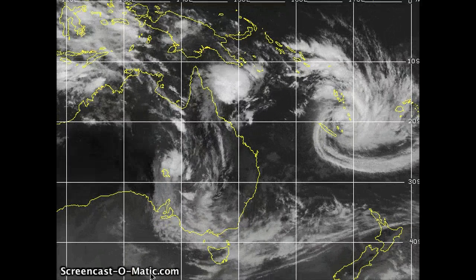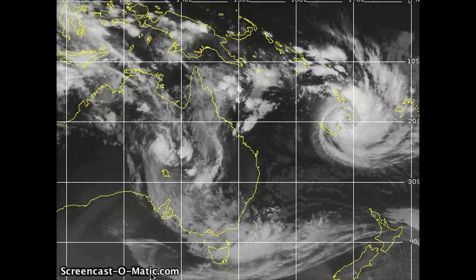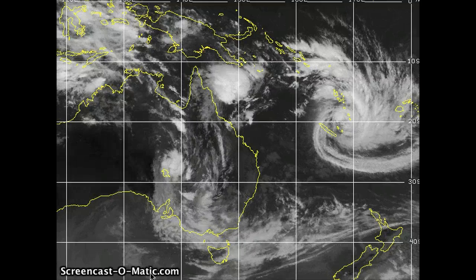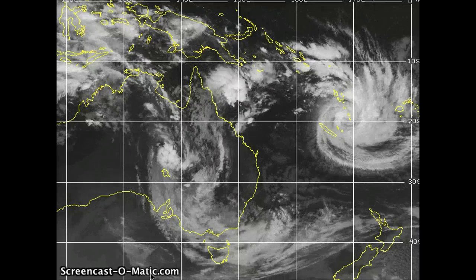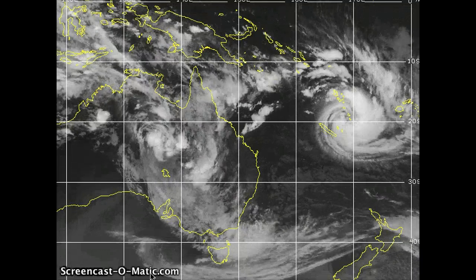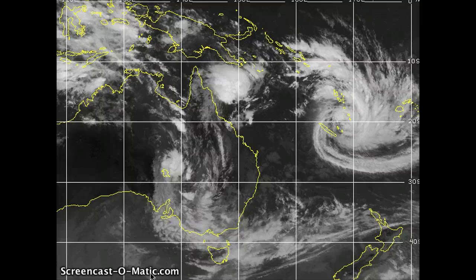Good day everybody. Rob here at WesternPacificWeather.com, and it's currently the 13th of January 2011, right around 01 Zulu for those of you worldwide. Very active southern hemisphere today and also a semi-active northern hemisphere out in the western Pacific.